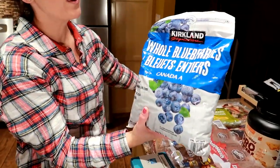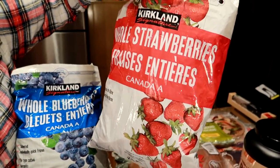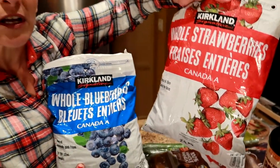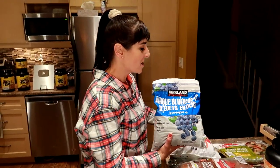We've got a bag of frozen blueberries and whole strawberries. We found that the Kirkland strawberries and blueberries taste like really good quality frozen fruit, as opposed to other places where it doesn't taste as good — we won't mention the name, but it rhymes with 'ball mart.'